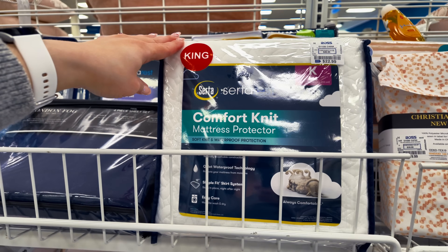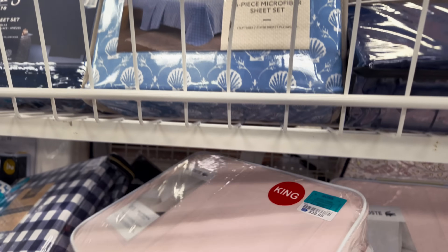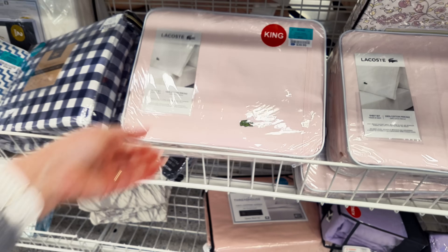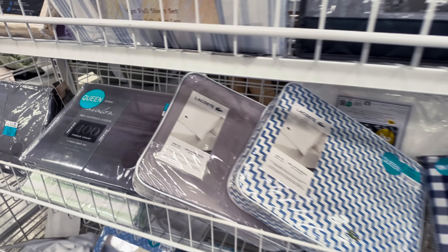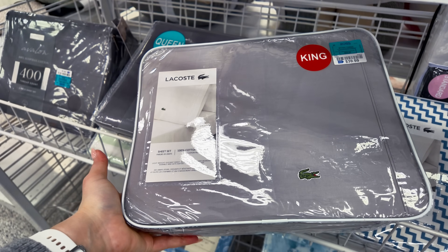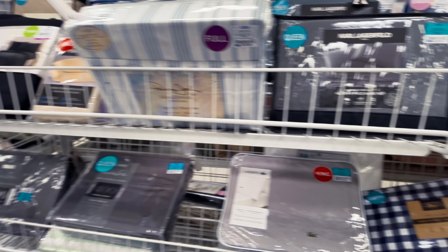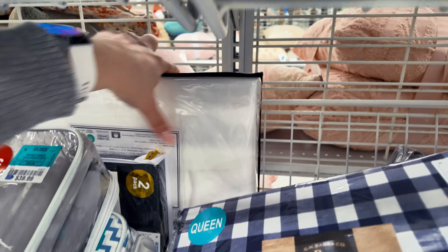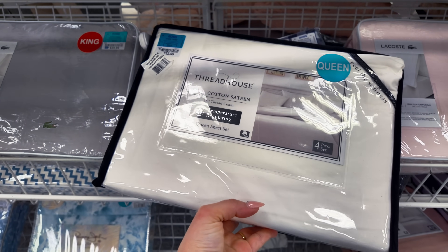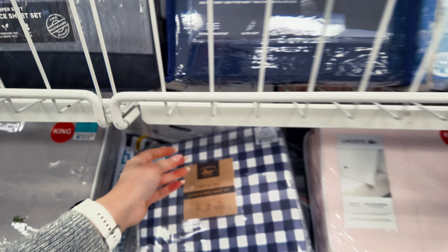This is a comforter — mattress protector, $22.99. Down here they have LaCoste for $40. The prices are good. See they have LaCoste in a gray, $40. I have a white one back here — queen size, $32.99, 100% cotton, 380 thread count. Always look at the thread count, the higher the better. They have a UGG down here in white, $35.